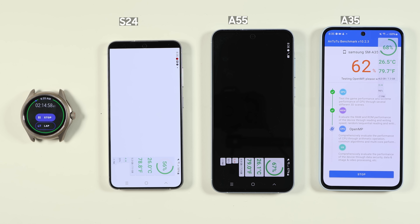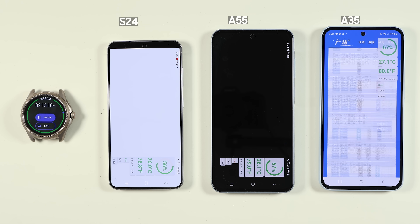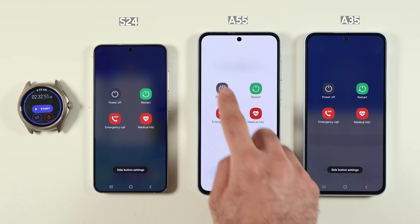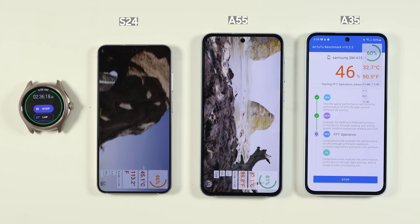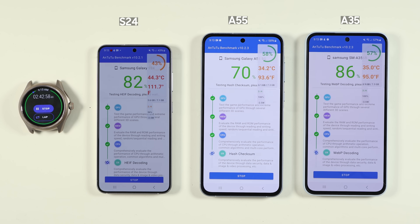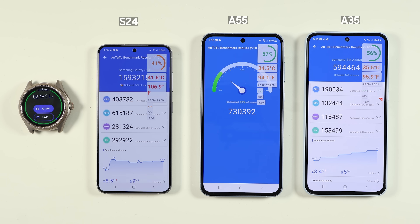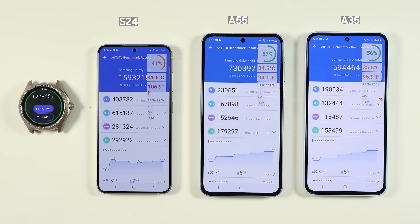For benchmarking I ran Antutu on all three phones. Unfortunately on the first try both S24 and A55 crashed, so I restarted them and ran the test again. At that point battery levels were 46% on S24, 60% on A55, and 59% on A35. S24 scored best in Antutu, followed by A55 and then A35. There is a notable gap between A55 and A35, showing Samsung improved the mid-range Exynos significantly. The temperature stayed acceptable and battery efficiency was solid — great news overall.